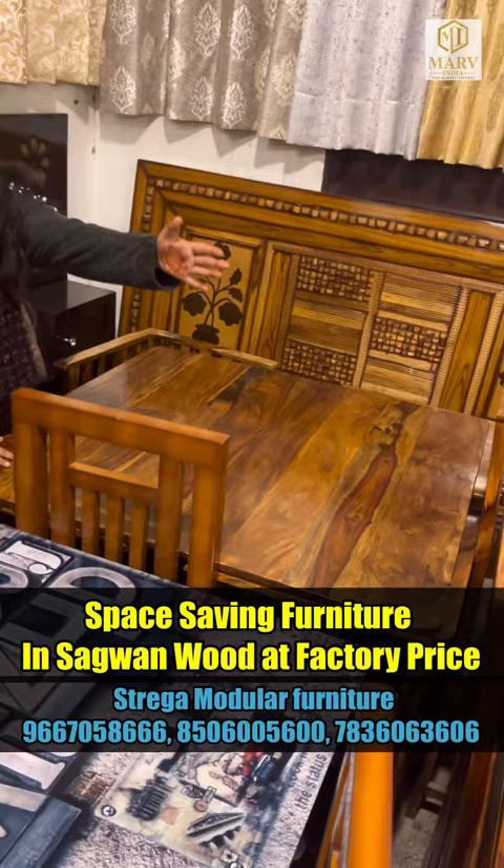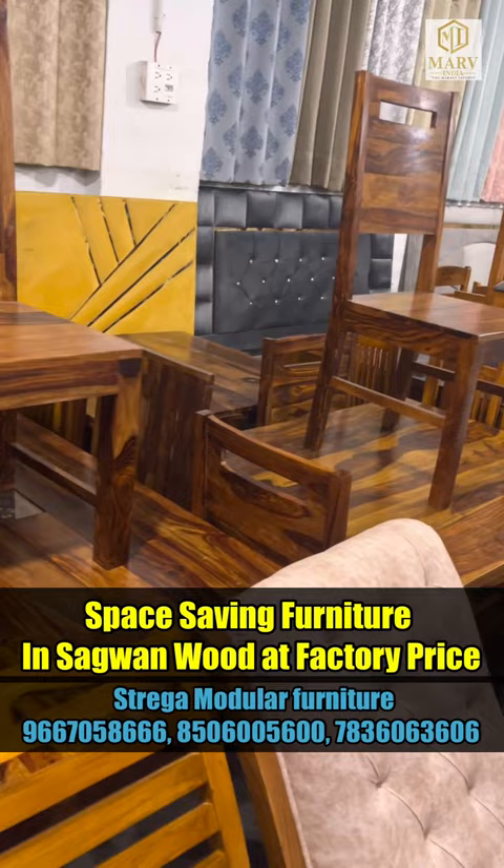If you want to get a 6-seater, you can get a 6-seater. Talking about pricing, it is about 16,000 for the dining table. There are also a lot of latest designs and patterns.